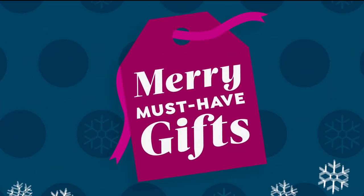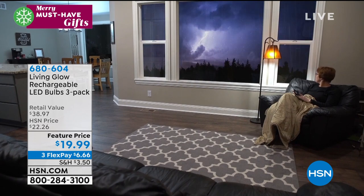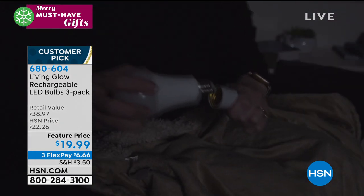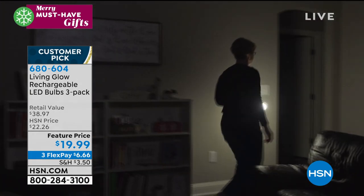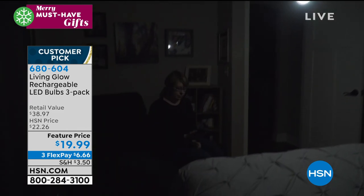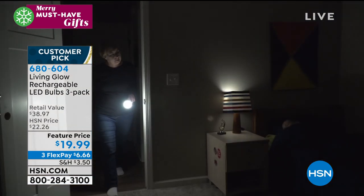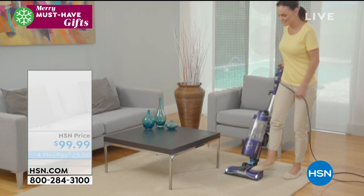Each one of these bulbs has a four-hour backup battery — lights will stay on for four hours even when the power is out. You can remove the bulbs, attach the little cap included, and now you've got a flashlight that works for four hours. They come in bright white and soft white — I like the soft, a little less blue light and more of that golden glow. They don't transfer heat because they're LED, and they're supposed to last up to 45 years. Item 680-604.